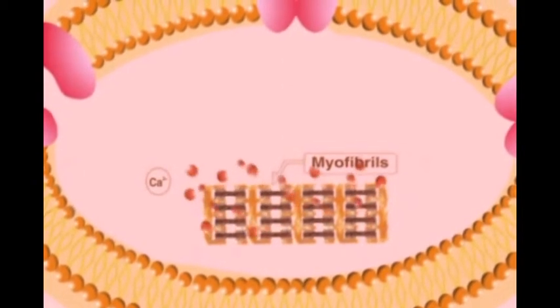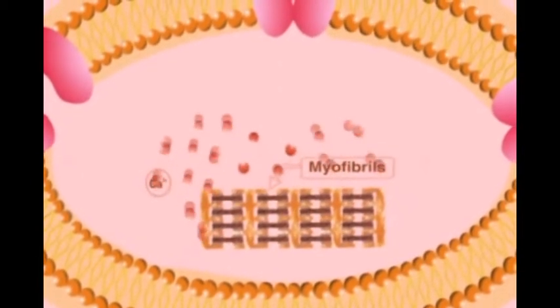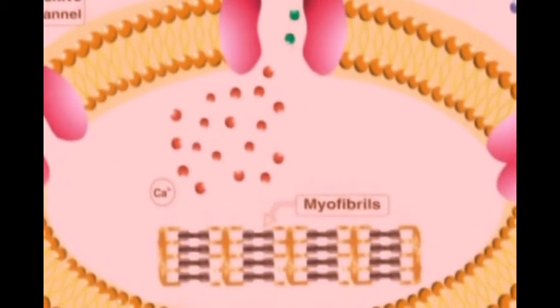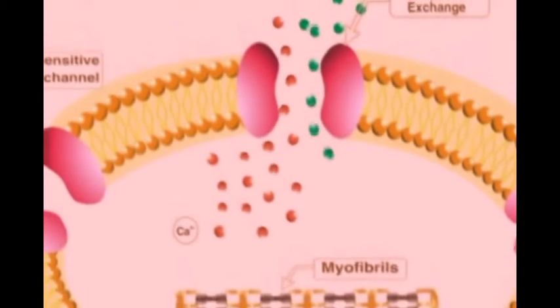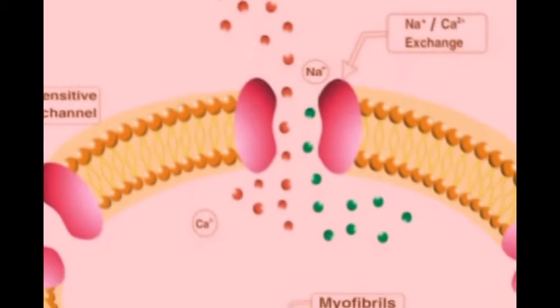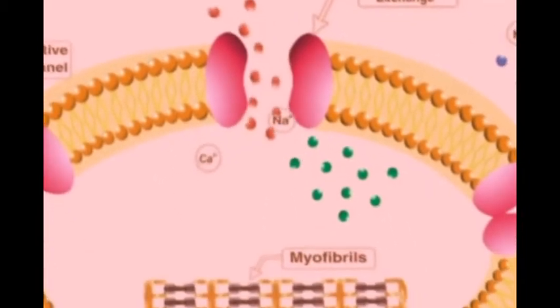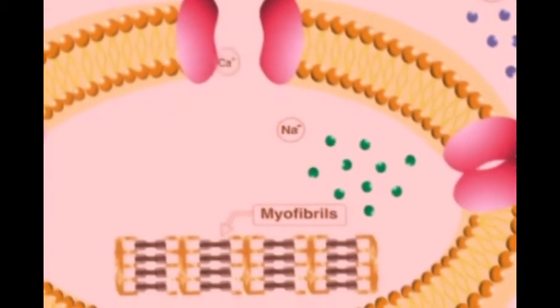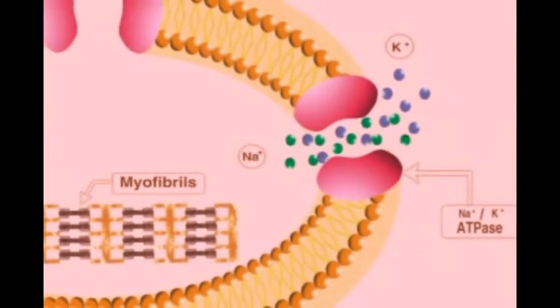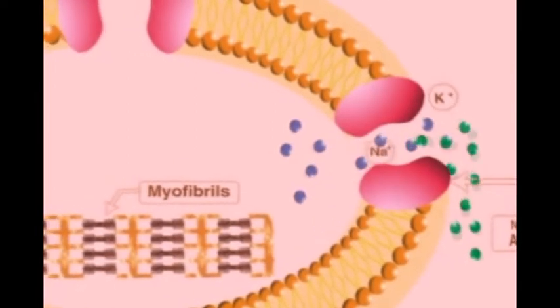After the completion of their contractile mission, the calcium ions are effluxed out of the myocytes through special calcium-sodium exchangers, in return for the influx of sodium ions into the cardiac myocytes. Normally, sodium ions are driven out of the myocytes through sodium-potassium ATPase pumps, which simultaneously import potassium ions into the cardiac cytoplasm to keep ion balance.